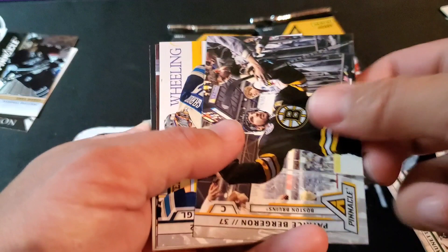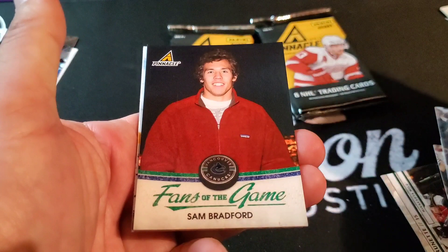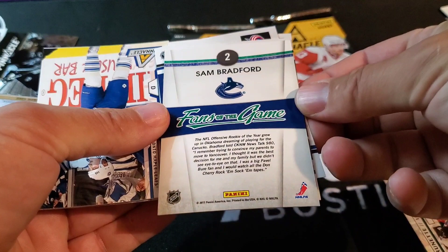Patrice Bergeron, Mathieu Garon, Ryan Getzlaff — Fans of the Game: Sam Bradford. He's the quarterback, he played for Oklahoma. And he's a fan of the Vancouver Canucks — very cool. The NFL Offensive Rookie of the Year, he's from Oklahoma.